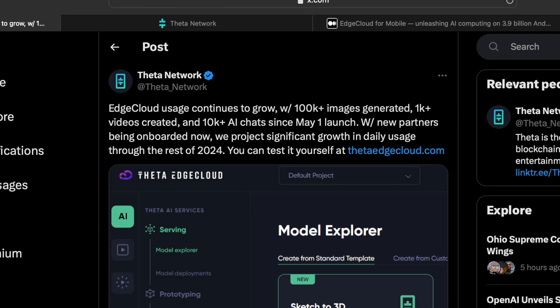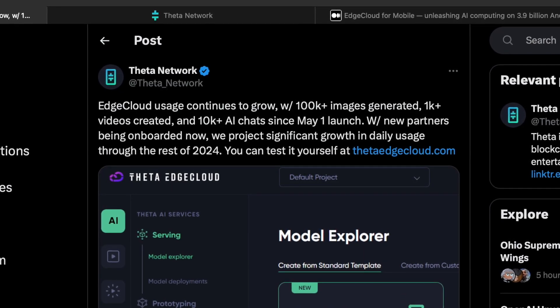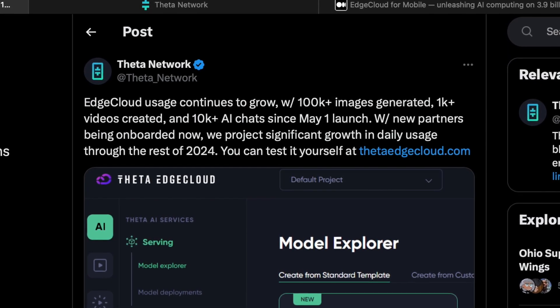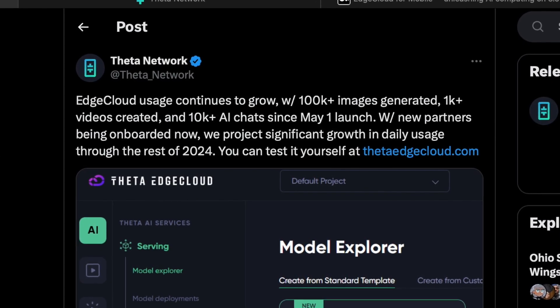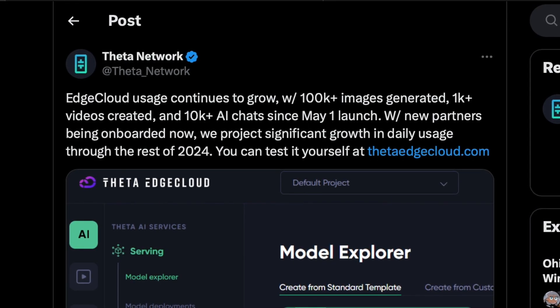As I talked about in my last video, marketing has been one of Theta's weaknesses lately. Despite the launch of their Edge Cloud network on the 1st of May, they've done very little marketing for it, meaning the growth of their user base has been very slow. They put out this tweet last week: Edge Cloud usage continues to grow with 100,000 images generated, 1,000 videos created, and 10,000 AI chats since May 1st launch — with new partners being onboarded now, projecting significant growth in daily usage throughout the rest of 2024.